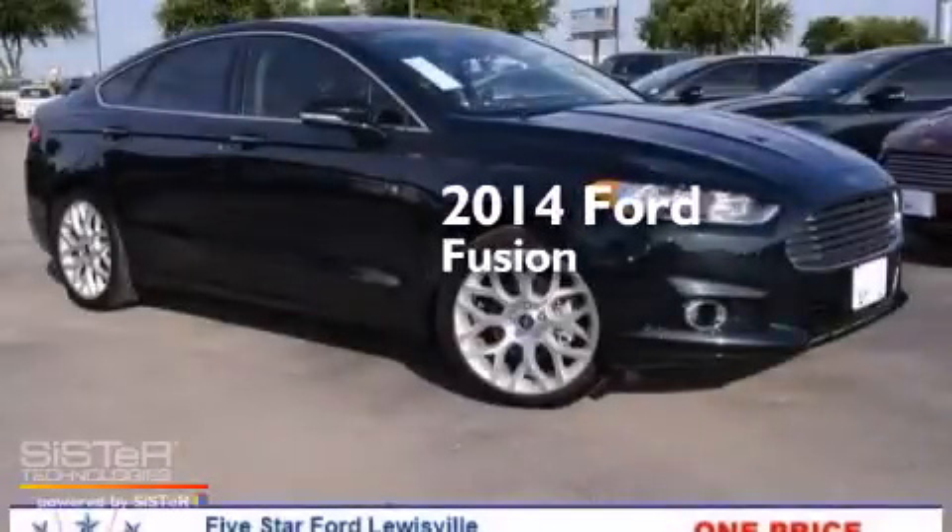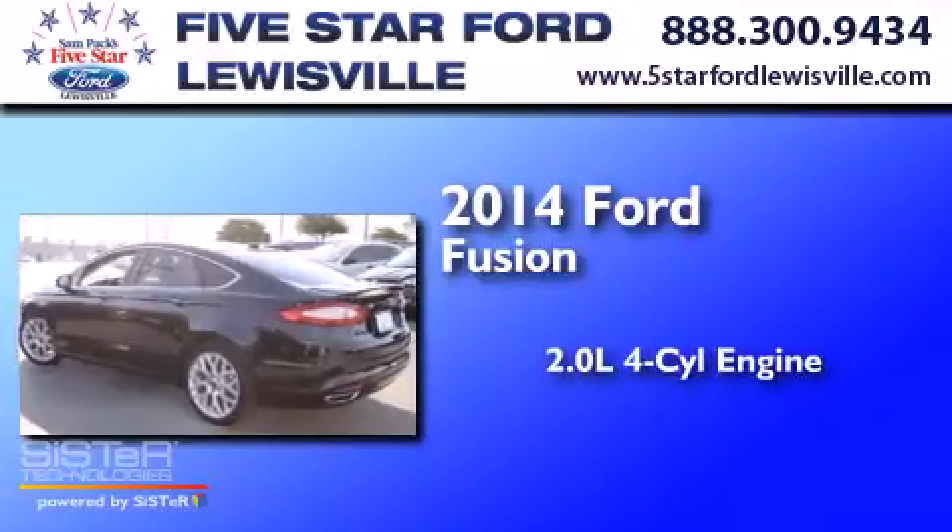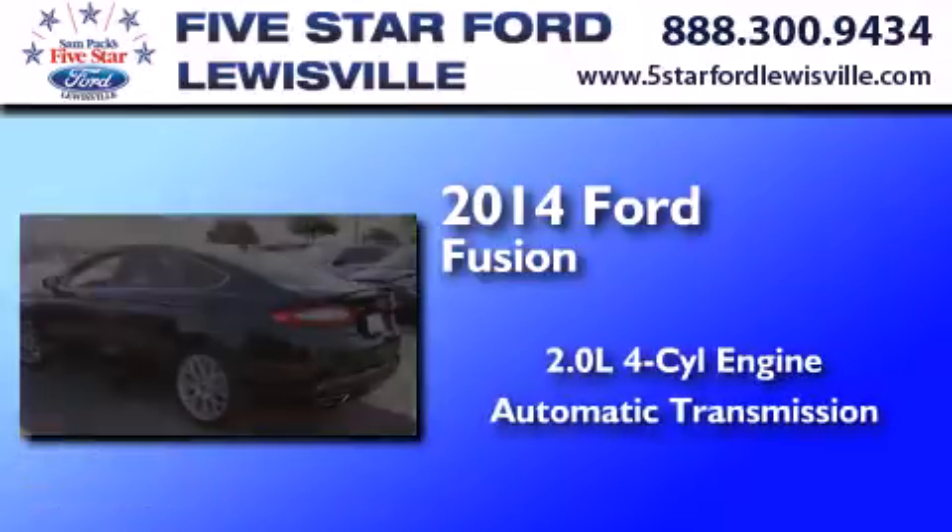This is a brand-new 2014 Ford Fusion. It features a 2.0-liter four-cylinder engine and an automatic transmission.